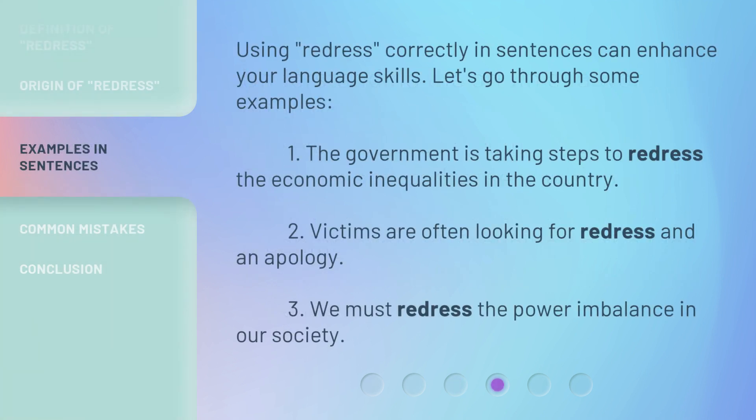Using redress correctly in sentences can enhance your language skills. Let's go through some examples. The government is taking steps to redress the economic inequalities in the country. Victims are often looking for redress and an apology. We must redress the power imbalance in our society.